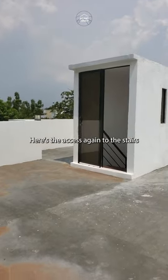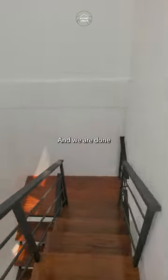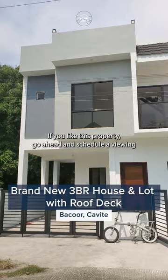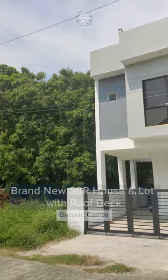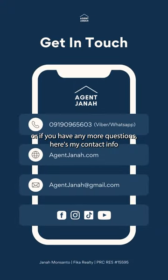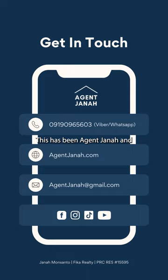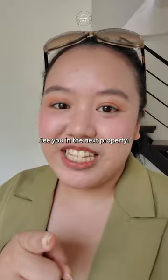Here's the access again to the stairs and we are done. So that's it for our video tour. If you like this property, go ahead and schedule a viewing. Or if you have any more questions, here's my contact info. And don't forget to like, subscribe, and follow for more content like this. This has been Agent Janna and see you in the next property.